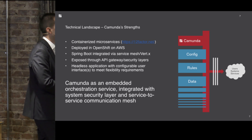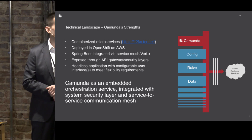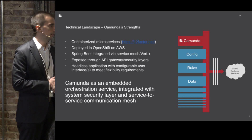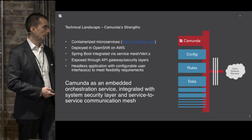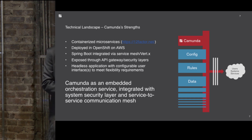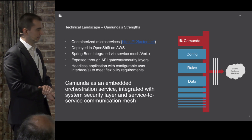There are some wiring things to put in place, but Camunda integrates very well through the API gateway and security layers we have for our system. The REST API that Camunda supports for interacting with all the different process elements can easily be put behind any authentication mechanism or gateway. We run it as a headless application with configurable user interfaces to meet flexibility requirements — so one process can have a different UI than another, and you can collect the same data with a slightly different UI.